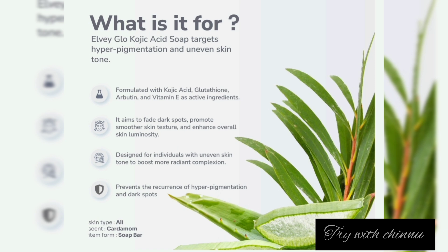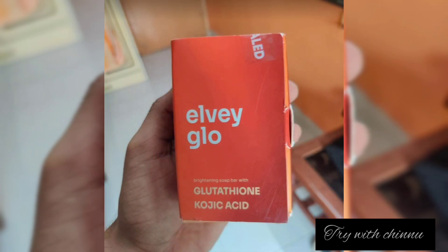You can buy this product online on Amazon or Flipkart, or from a medical shop. Both men and women can use it.